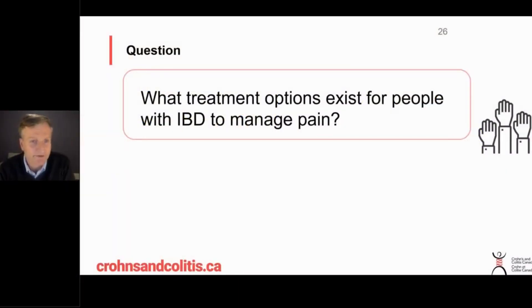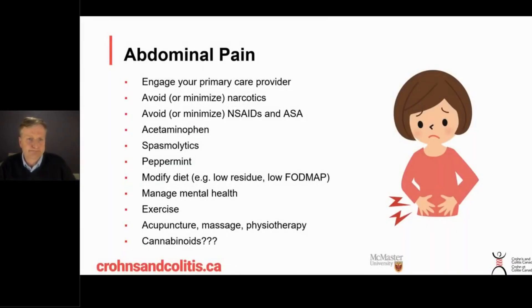What treatment options exist for people with IBD to manage pain? Number one, I would actually place before anything else: treat your IBD. If the IBD is the cause of the pain, maybe we need to change your treatment to get it under better control. But in general, for unexplained and chronic pain, other strategies are needed.